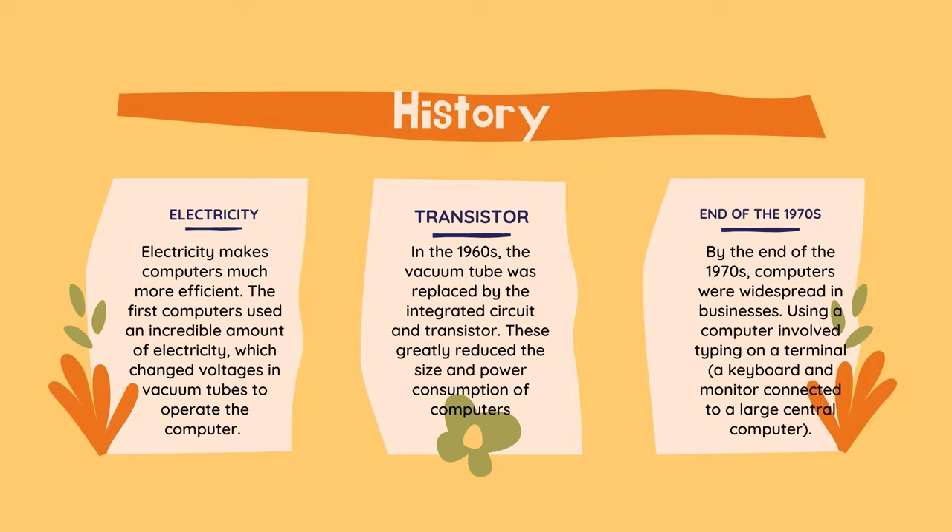Since then, personal computers have become tremendously more efficient. They are much smaller, and yet have seen extreme performance gains. In addition to these improvements, computers have become affordable enough for many families worldwide.